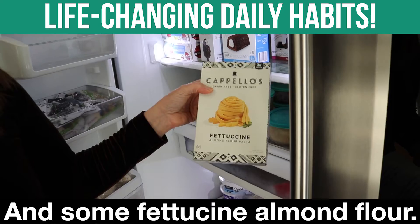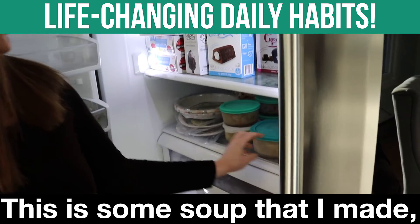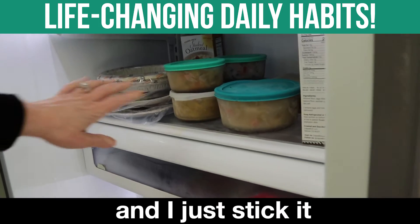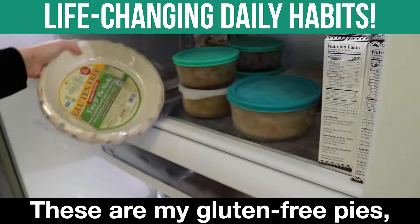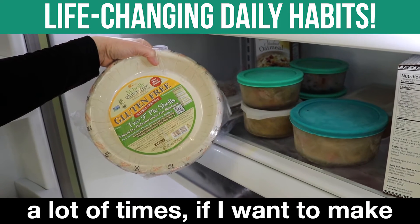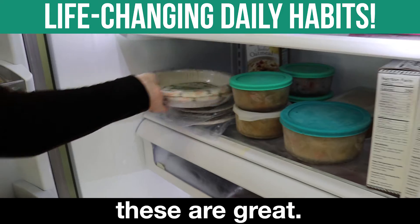And some fettuccine almond flour. This is some soup that I made. I make my own homemade bone broth and I just stick it right here in the freezer. These are my gluten-free pies. A lot of times if I want to make some different pie recipes, these are great.